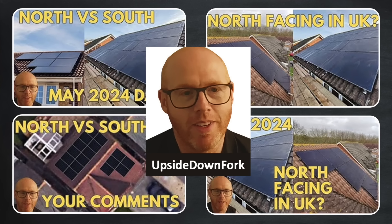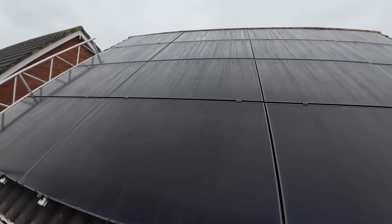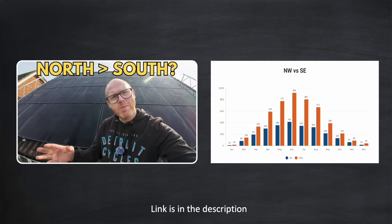What got me interested in north facing solar arrays was a series of videos over the last year from fellow YouTuber Upside Down Fork. For his own installation, in addition to a smaller array on the south facing roof, he requested a large array on his north facing roof. UDF then collected detailed real world generation data over both arrays over the next few months and concluded it was well worth commissioning that north array. You can check out all these videos and the data through a link in the description, and UDF's latest video will show you just how good his north array has been performing — being released to his channel members in the next day or so and then to the general public in a couple of weeks.